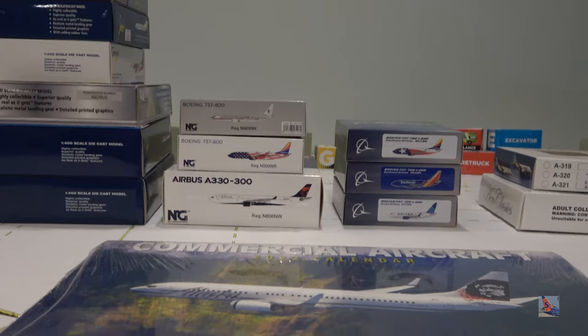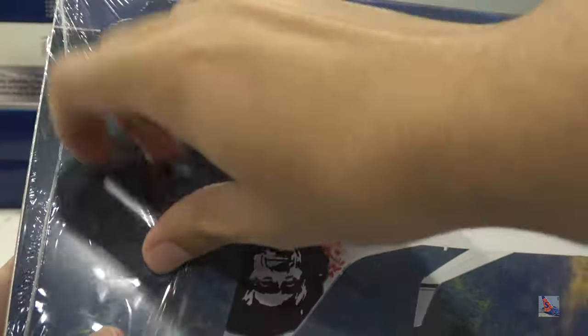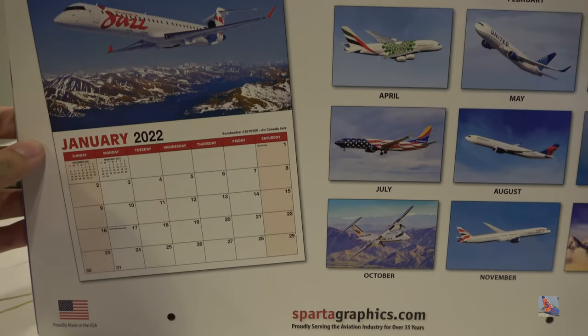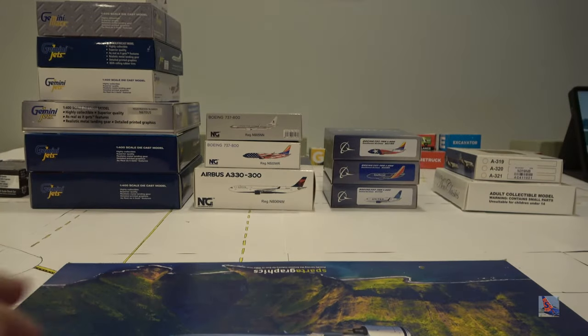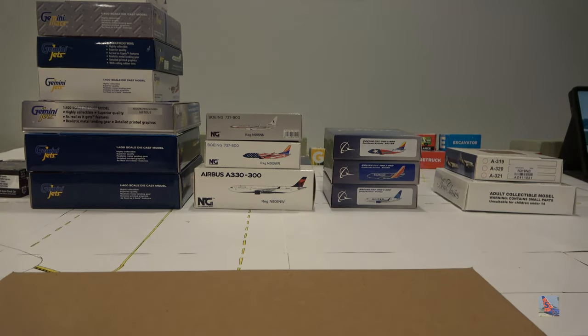Without further ado, we're jumping straight in — this will likely take a couple of hours to film. First up is the calendar, which has returned and been updated. The month of July includes Freedom One, which is cool. I'll use the calendar as a platform to place models on as I go, just like last year.